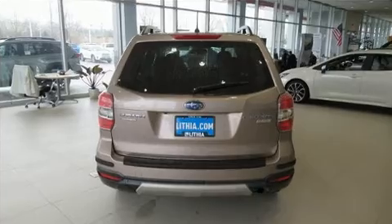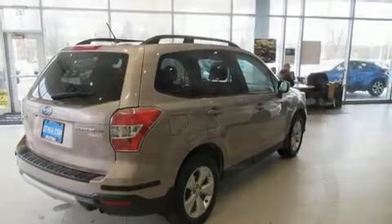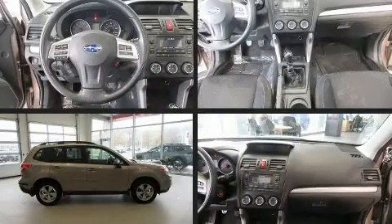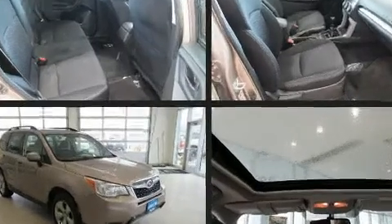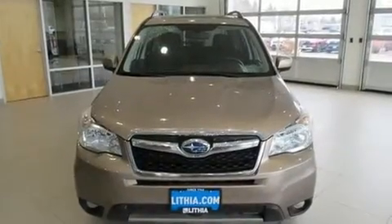It's equipped with tons of terrific amenities, but it won't break your budget. Like all-wheel drive, adjustable headrests in all seating positions, a trip computer, heated seats, power door mirrors and heated door mirrors, remote keyless entry, rear wipers and much more.